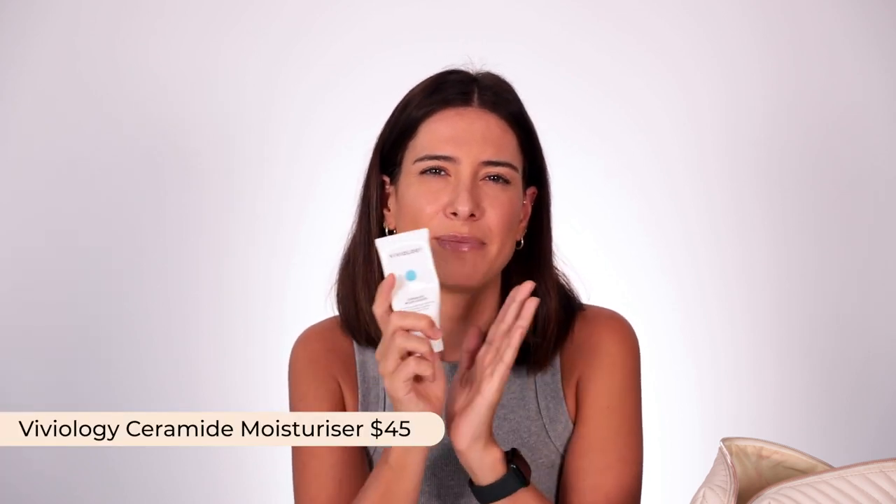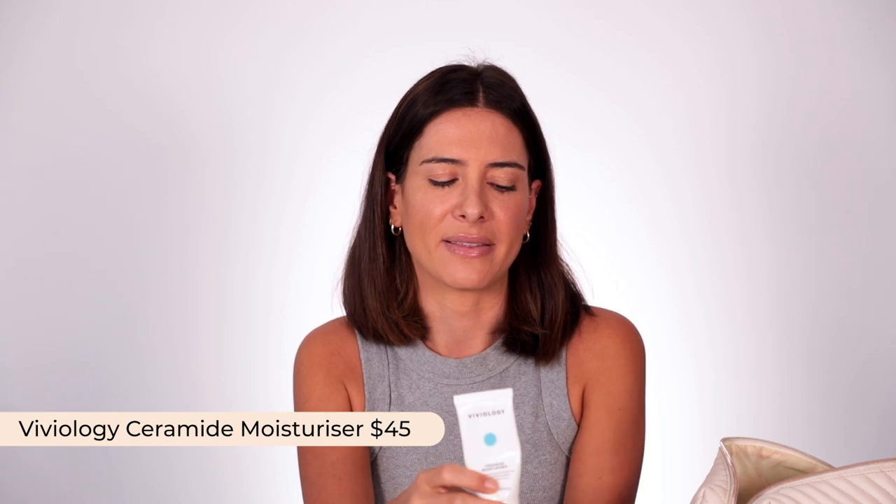At night time or on planes, I'd opt for something a little more hydrating. I also took the Viviology Ceramide Moisturizer — it's almost empty as you can see — and because it's so little I could pack it in addition to the gel moisturizer.